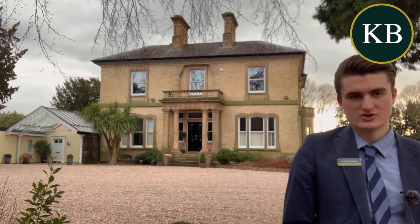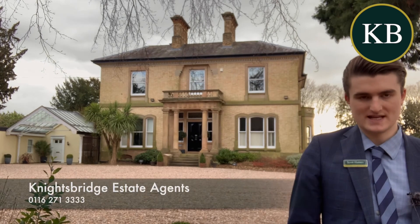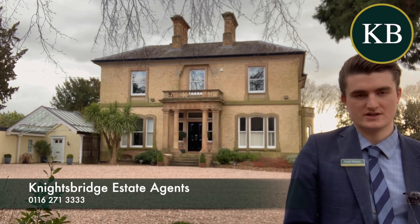The property has come to market and is being offered with no chain, so if you'd like more information about this beautiful property or to arrange a viewing, please contact us at Knightsbridge in Oadby.